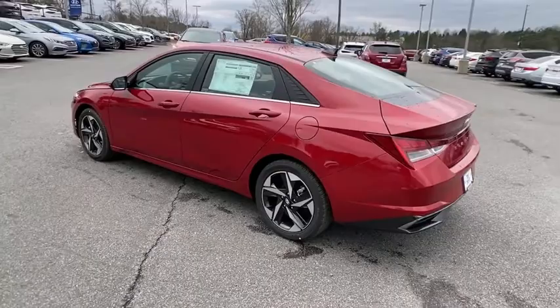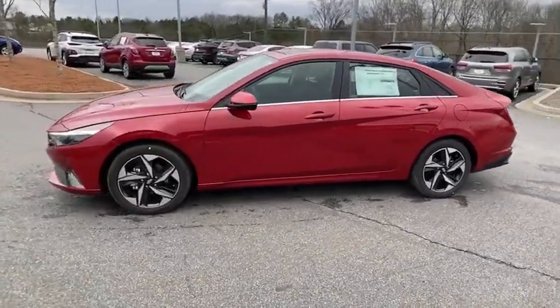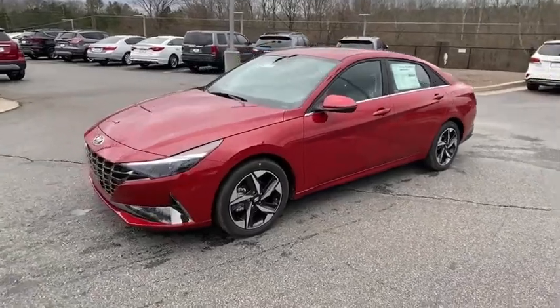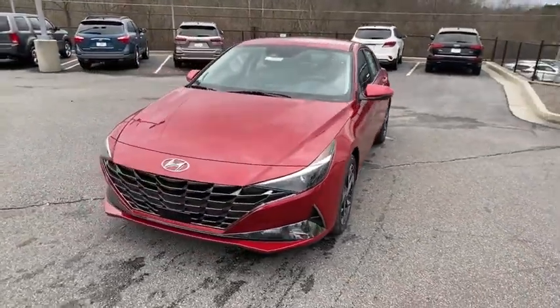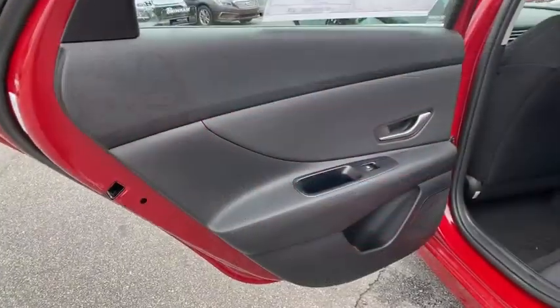Here are some of this vehicle's great options: Bose sound system, traction control, power sunroof, dual airbags, leather-wrapped steering wheel, power steering, alloy wheels, four-wheel disc brakes, and a 60-40 split rear bench seat.